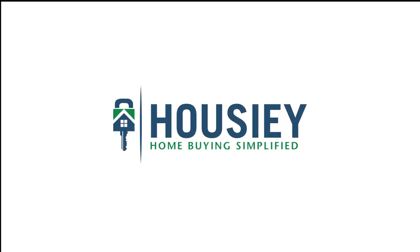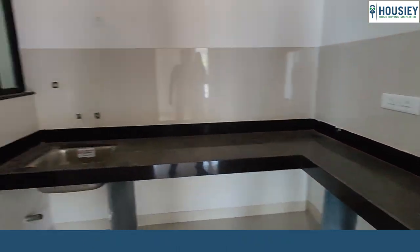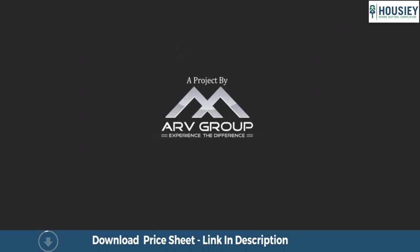Hello everyone and welcome to Howzee. Today we'll be doing the 2BHK sample flat tour of residential project ARV Regalia located in Mohamadwadi, Pune by ARV Group.